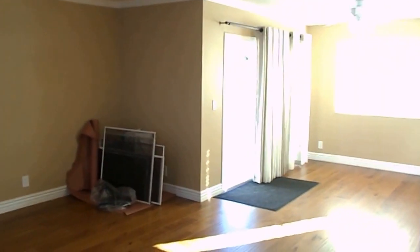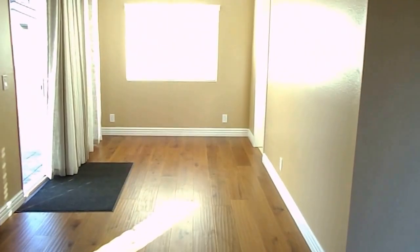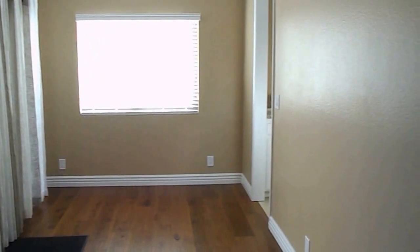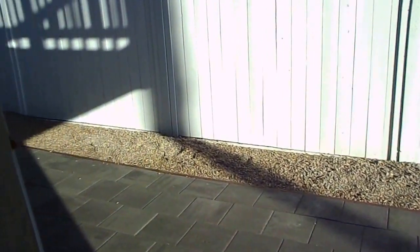Ceiling fans throughout the entire property, you have a fireplace here, crown molding and baseboards throughout. This is the living area and dining room. The nice flow of air through here — it's about an 80-degree day — very well done and spacious.